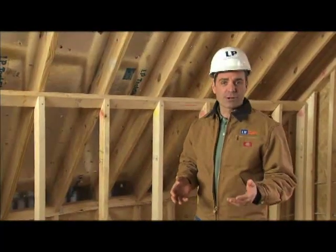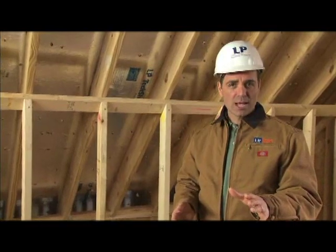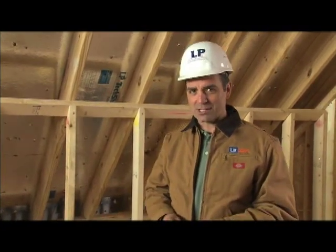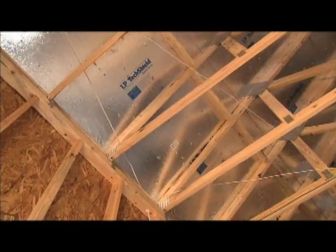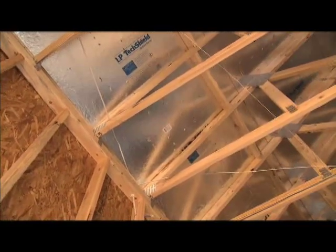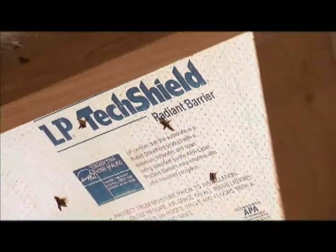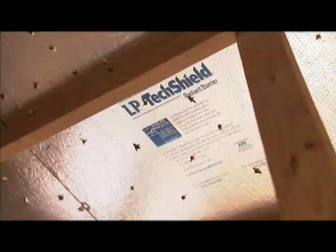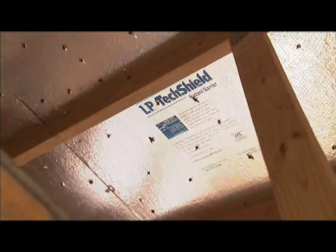When it comes to Radiant Barrier sheathing, not all products are created equal. LP TechShield is the only Radiant Barrier manufactured using LP's patented incising process. This process creates tiny moisture vapor channels that release trapped moisture from early construction exposures without affecting the Radiant Barrier's performance. In fact, LP TechShield sheathing dries nearly as fast as regular OSB. Because of LP's patented incising process, LP TechShield meets the code requirements of a vapor-transmitting building material rather than acting as a vapor barrier.